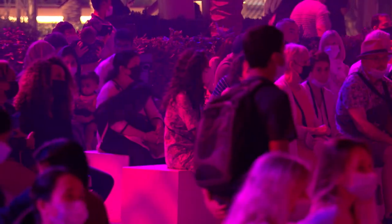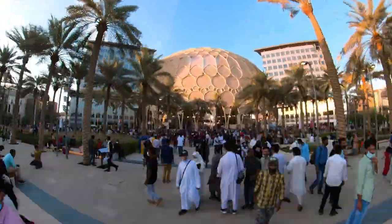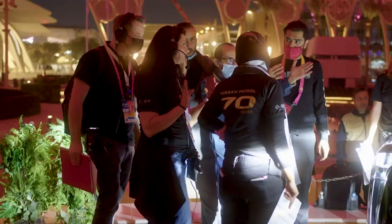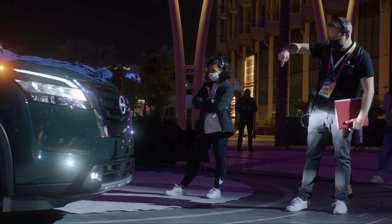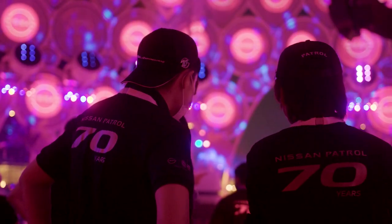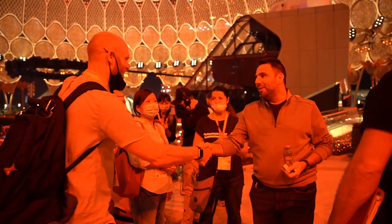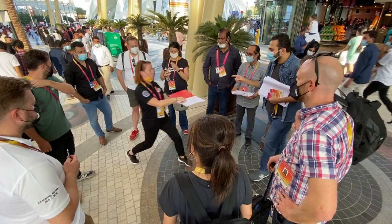Being at Expo brings up a lot of challenges. This dome is busy 24/7, so there was hardly any chance to do rehearsals and testing — we really had to work around the clock. At Nissan we embrace diversity, and having people from different worlds, different cultures, different backgrounds, and different experiences on this project definitely allowed us to create this unique event.